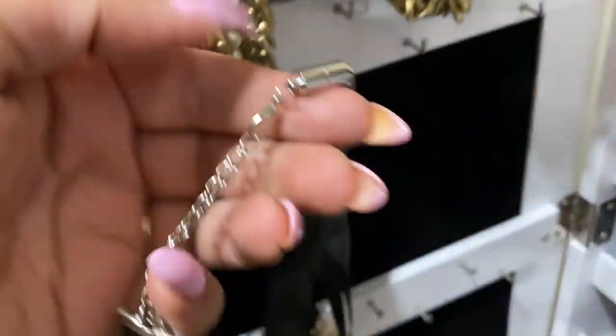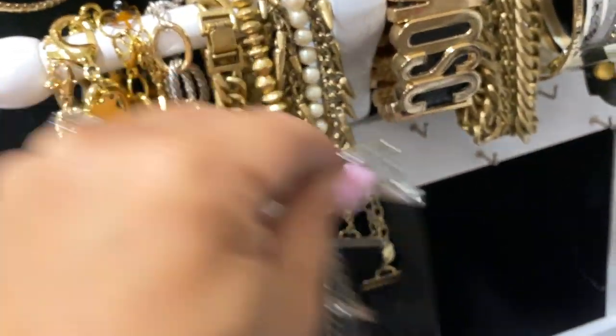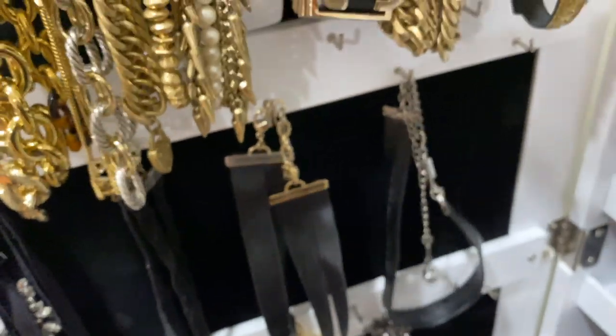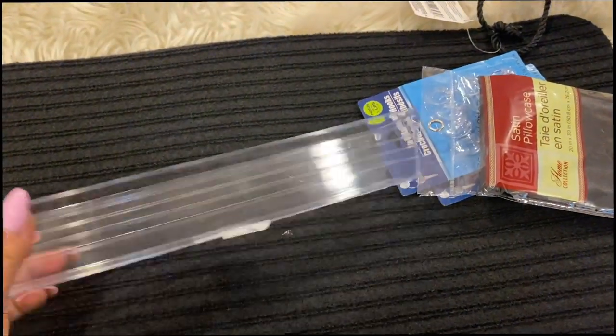I ended up putting my chokers down here, exactly where I thought they'd work, and it turned out perfectly. I wanted to show you guys these little magnetic clasps that I put on my chokers and different necklaces that are harder to clasp — they're amazing! I'll link them down below; I actually put them in Amazon favorites.